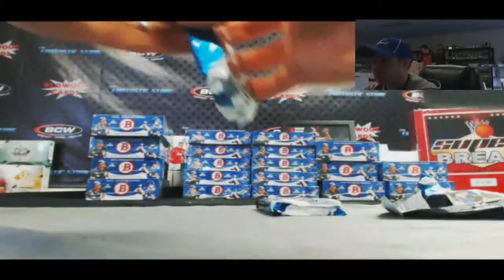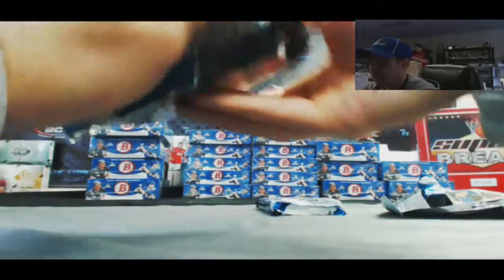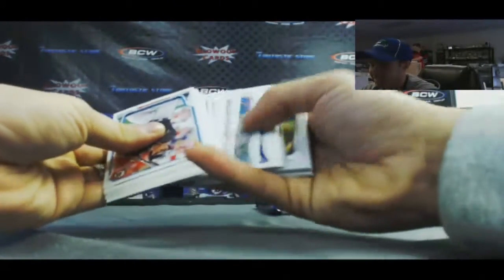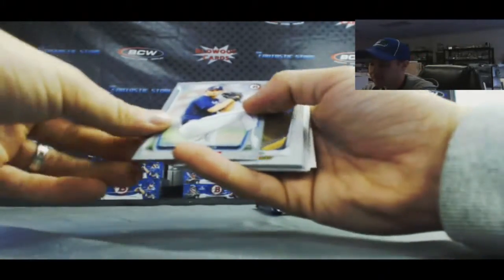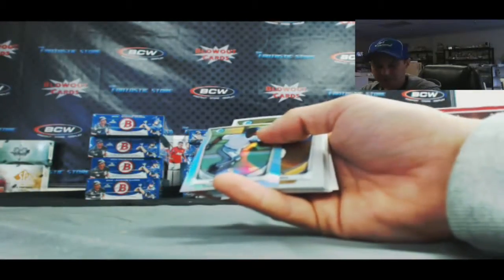Kyle Ravkin Jr. Andrew got my joke — haha. And we've got a Mike Miner, that is the gray border numbered to 75.